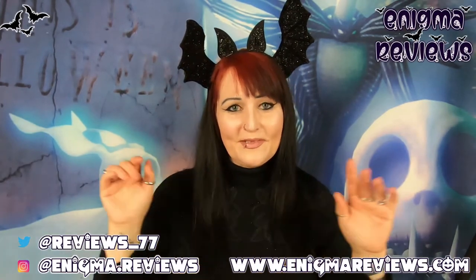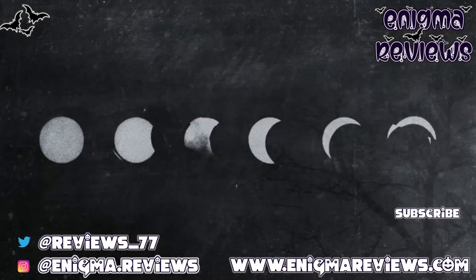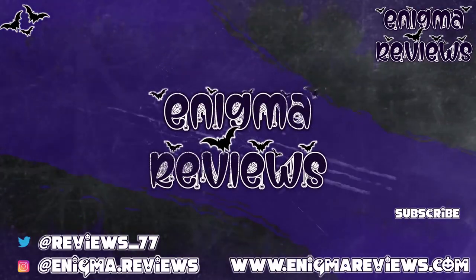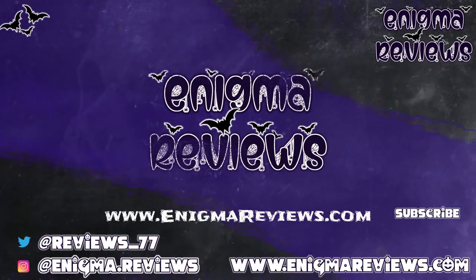Don't forget — the bat headband, a pound! Alright guys, take care of yourself. Don't forget to hit that subscribe button, hit the notification bell, and hit that like button if you liked this video because it really helps me and my channel. Take care, guys — I'll see you on my next one, bye for now!